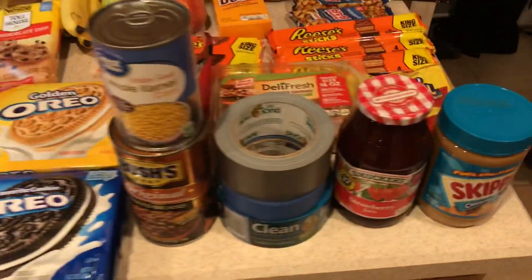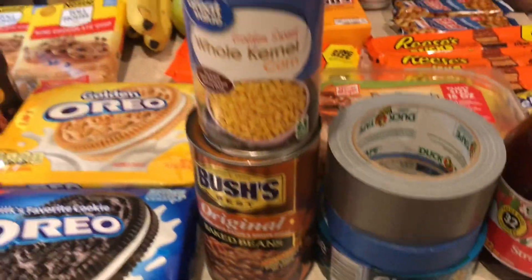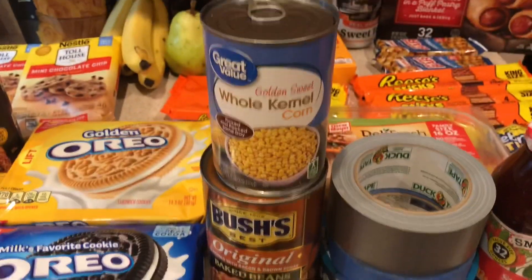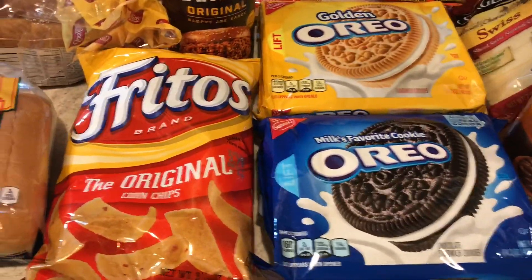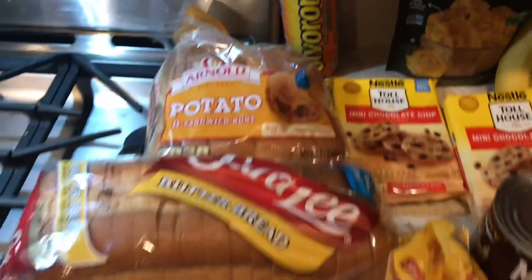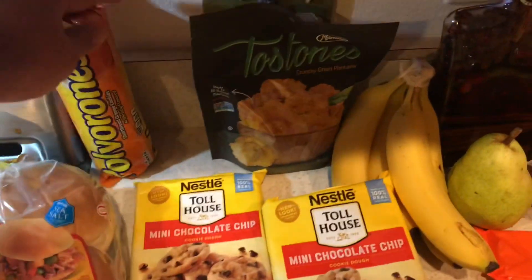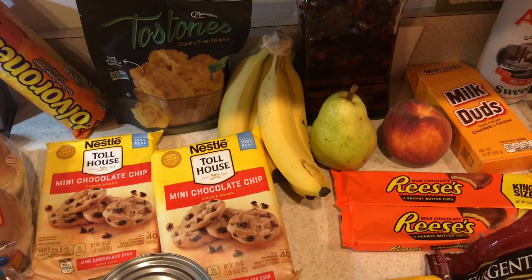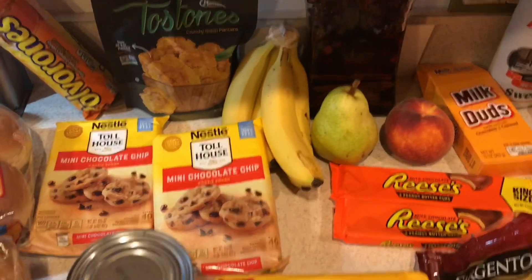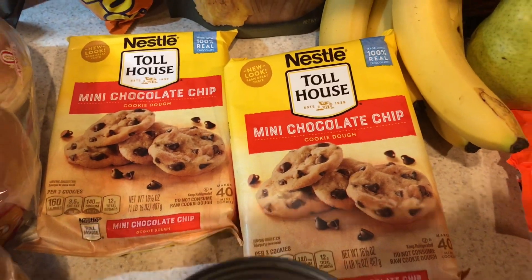First of all, you see the peanut butter and jelly, you see the duct tape, you see the pork and beans, you see the mandatory Oreos and Fritos. There's the breads, there's the Tastonies and Spanish cookies right here. There is some fruit there because you got to try to be healthy. Most important — the cookies, mini chocolate chip cookies.